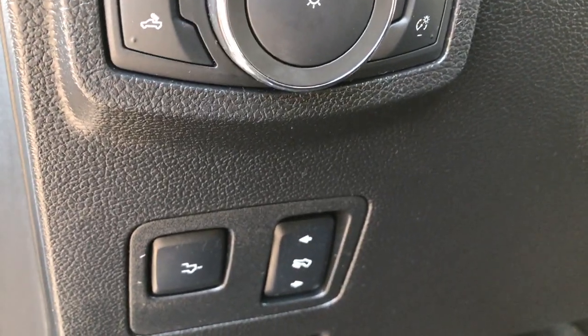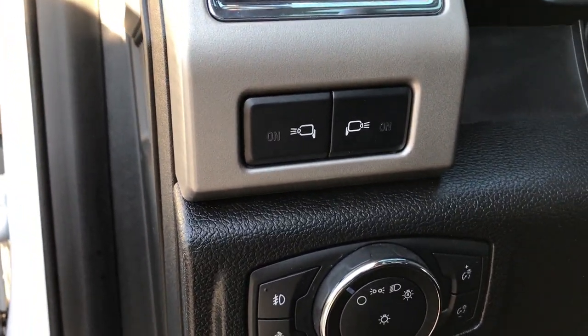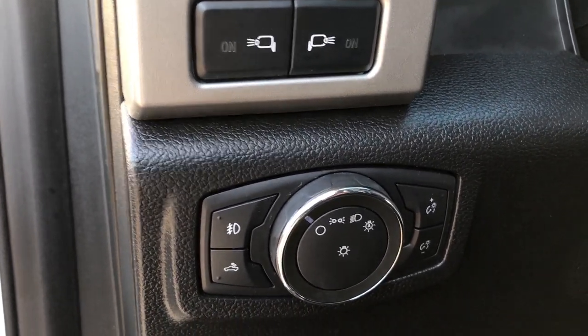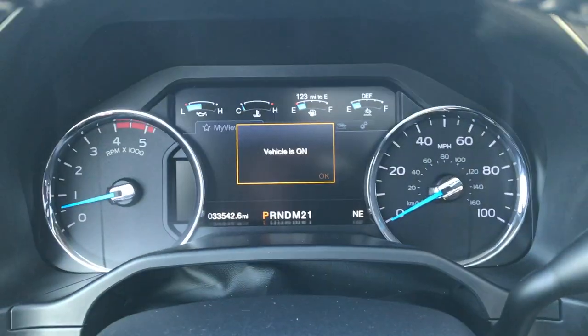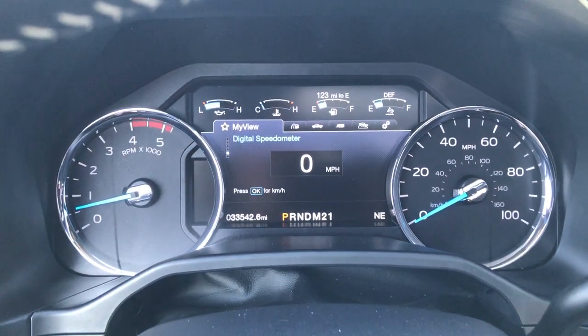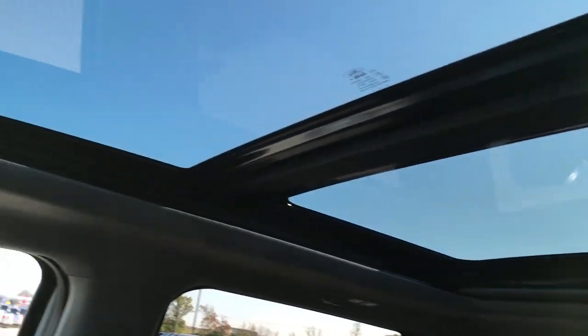Down here we have power pedals, the tailgate drop-down, auto headlamps, and LED lights on the side of the mirrors that you can turn on and off when the vehicle lights are on. It has a power tilt-telescope steering wheel. You can see that this truck has 33,542 miles. It has a big information center, and this one has the panoramic sunroof on it, which is a really neat feature.